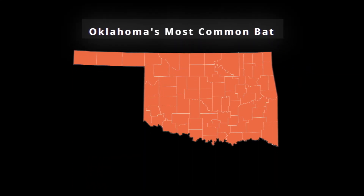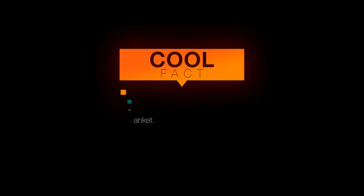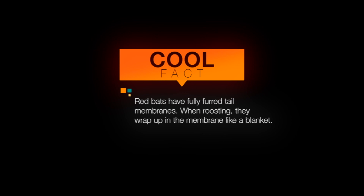They look a lot like a leaf up in the trees. They hang up in the leaves and have their babies in the leaves, up in the trees. The genus is called Lasiurus — it means hairy tail. They've got hair all over them.